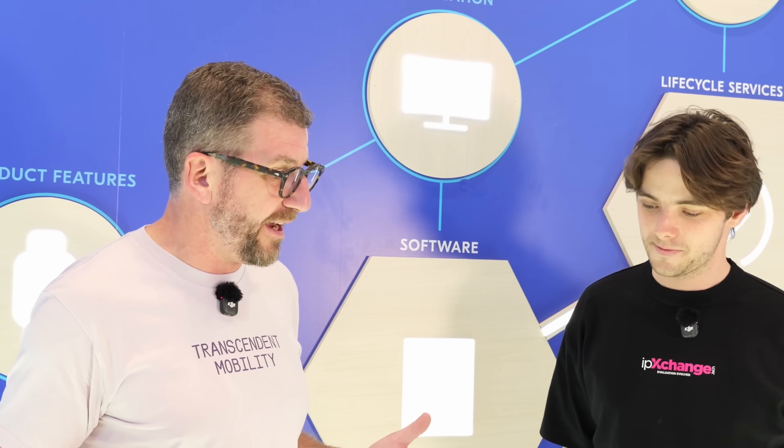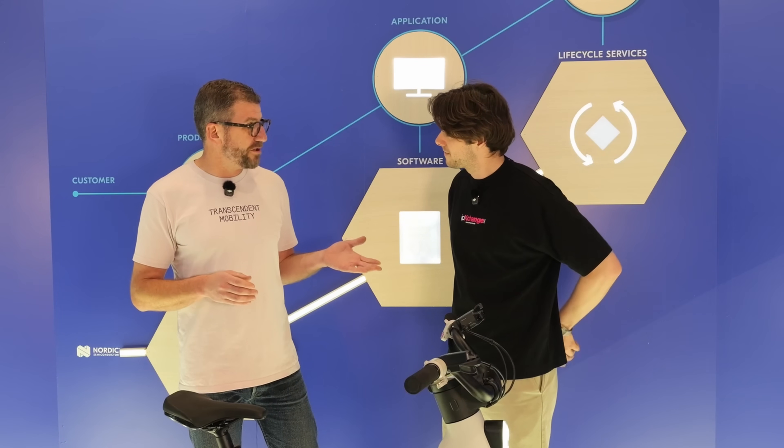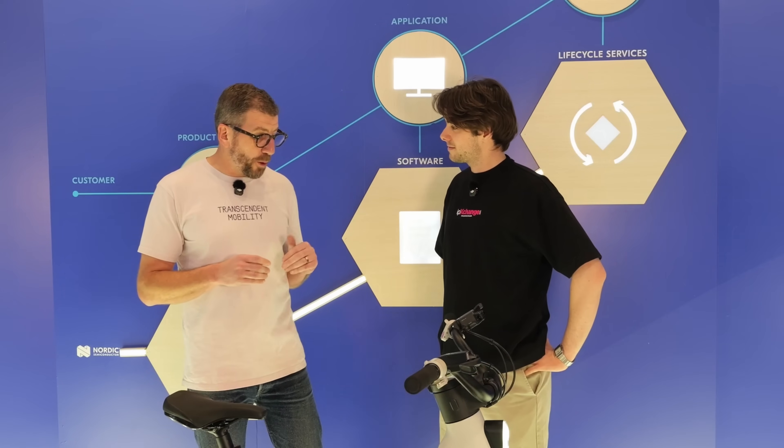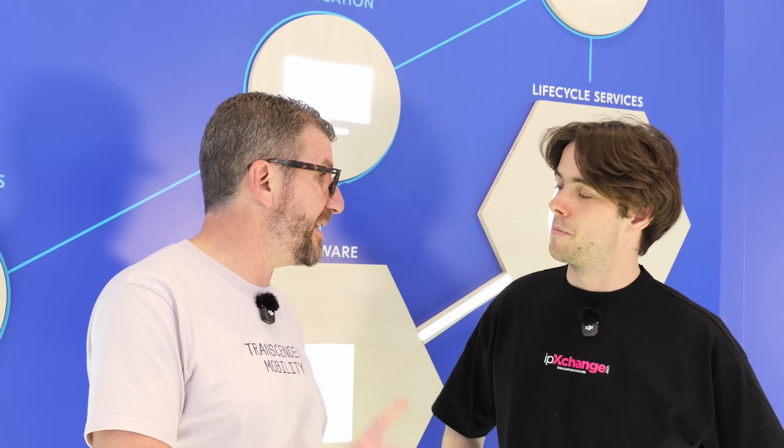This product here is an e-bike — a game-changing e-bike for a lot of reasons. It's jammed full of features. Some of the most important features that the Nordic product really unlocks for us are the connected features. It's got Bluetooth, it's got LTE connection, it's got Wi-Fi. When it comes to the e-bike, power management is the name of the game, which Nordic handles as well using the NPM series.